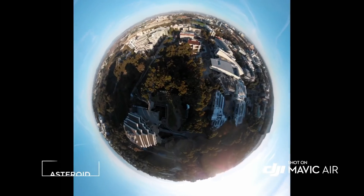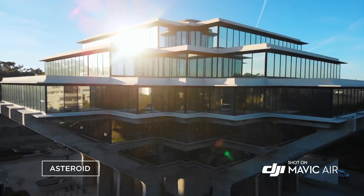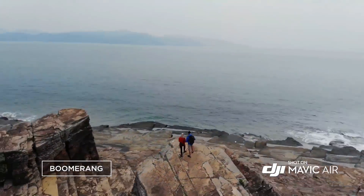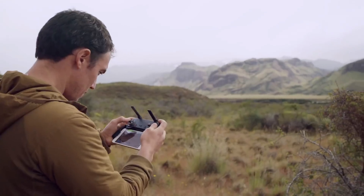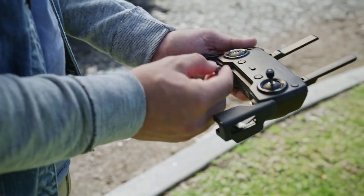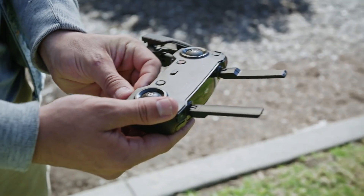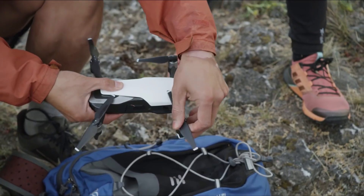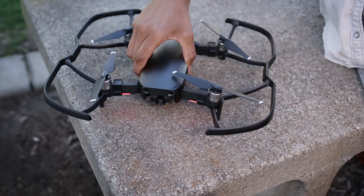Quick Shot modes like Asteroid and Boomerang get you professional camera moves automatically. The controller is as sleek and compact as the Mavic Air itself, with removable sticks that stow inside for an ultra-low profile. Proclaim your individuality with multiple color options and a full suite of accessories.